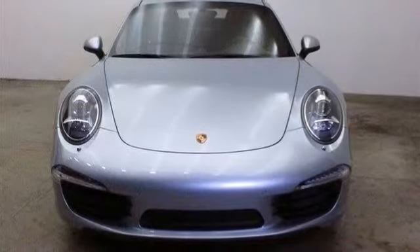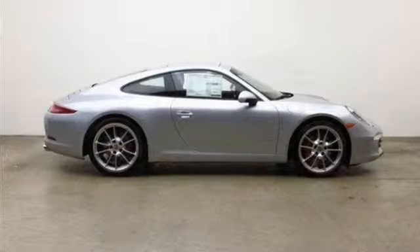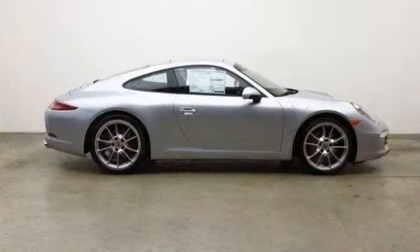All-new 2014 Porsche 911 Carrera is for sale now. This new 911 features two doors.